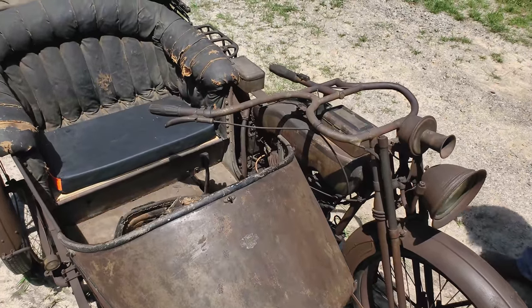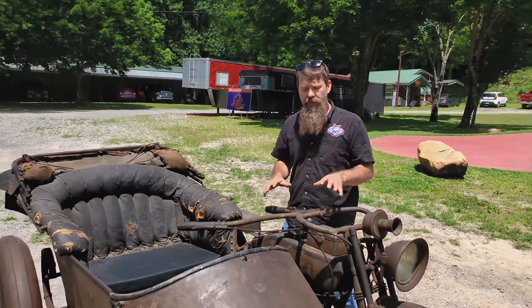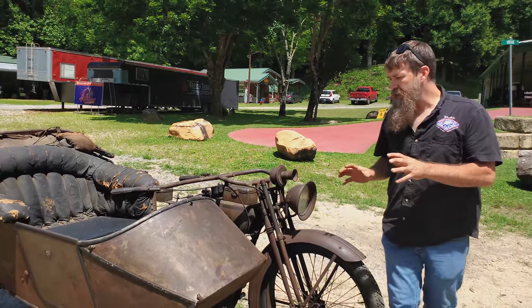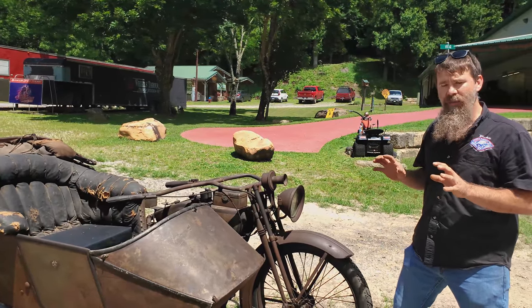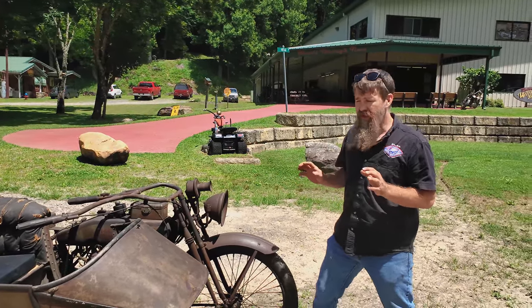The machine ended up with a previous owner who was a Snap-on tool dealer, and he actually took this motorcycle in on trade — exactly when, we don't really know. The neat thing about the machine is it is entirely original and untampered with. It's one of the most complete original machines here at the museum, period, and it's a one-of-a-kind motorcycle.